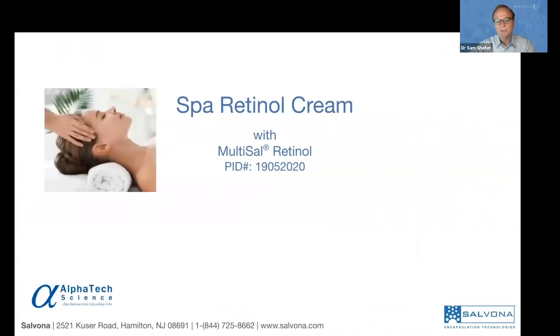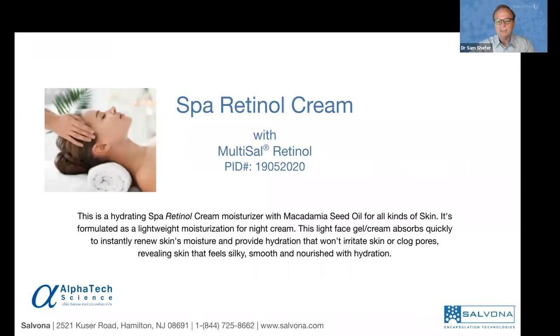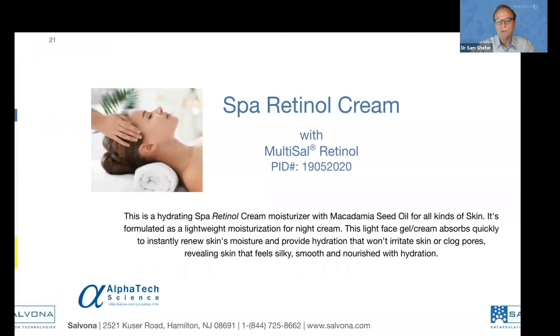The first product example comes from AlphaTech Science Laboratory in Bangkok — a Spa Retinol Cream using only Multisyl retinol. It's very hydrating with macadamia seed oil and fatty acids, a very lightweight moisturizer that feels like a gel but is actually a cream. It's absorbed almost instantly, renews the skin, provides immediate moisture and hydration, will not irritate the skin and will not clog pores — good for people concerned about acne and blemishes. In a couple of days you can reveal new, smooth, nourished skin.